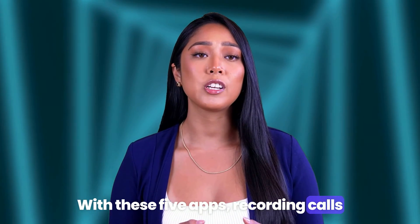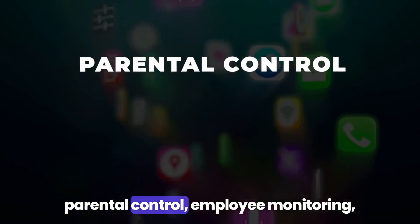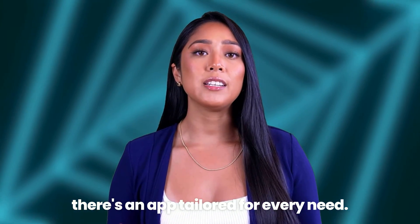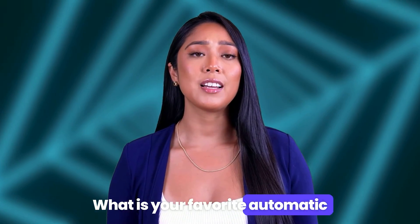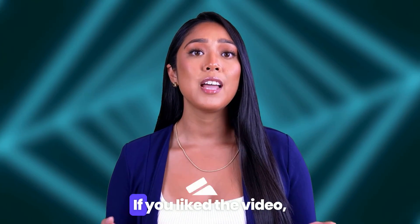With these five apps, recording calls discreetly has never been easier. Whether for parental control, employee monitoring, or personal use, there's an app tailored for every need. What is your favorite automatic hidden call recording app? Let us know in the comments below. If you liked the video, please give it a thumbs up and subscribe to our channel for more videos like this.